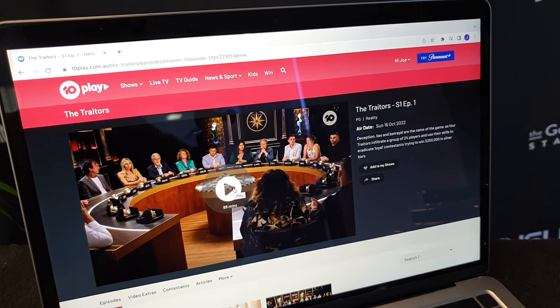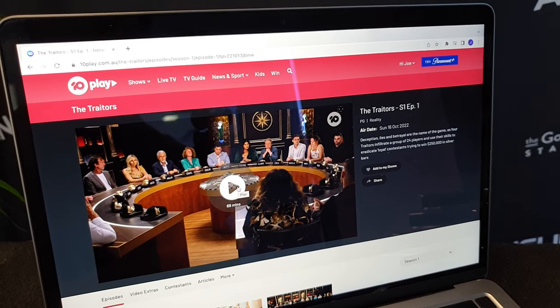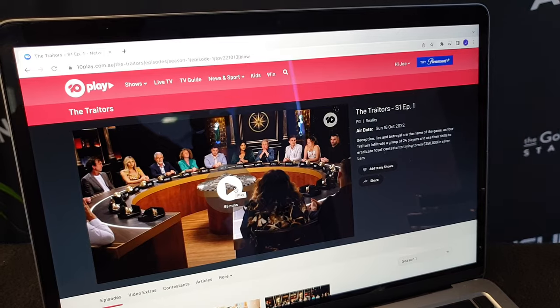Do I just spend my days here at the Ainsley office watching brand new Australian TV reality series? No, well a little bit, but in particular this one — and I'll tell you why in just a second.